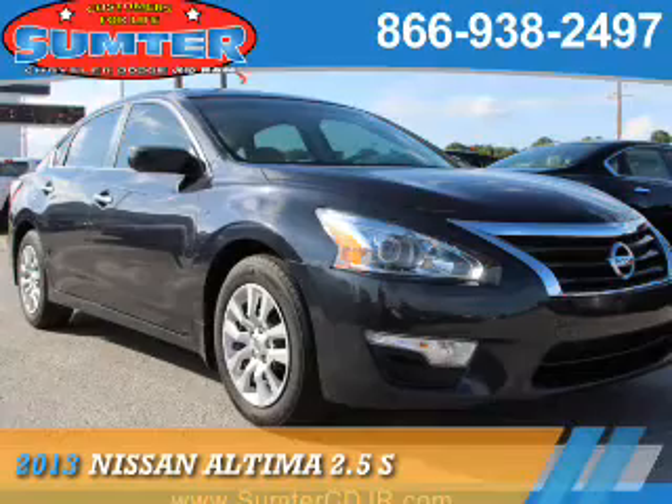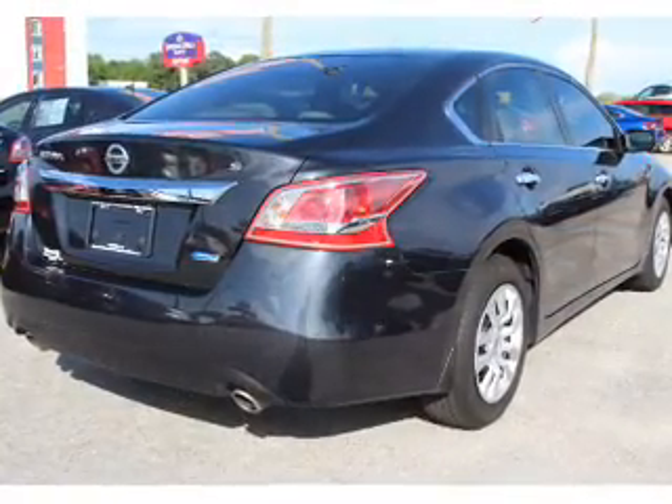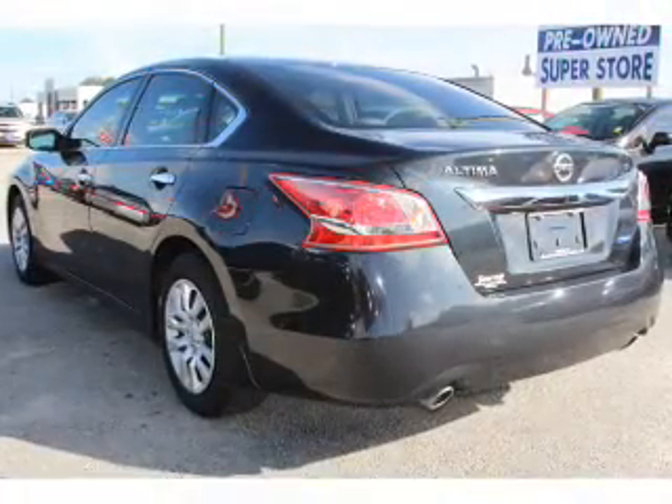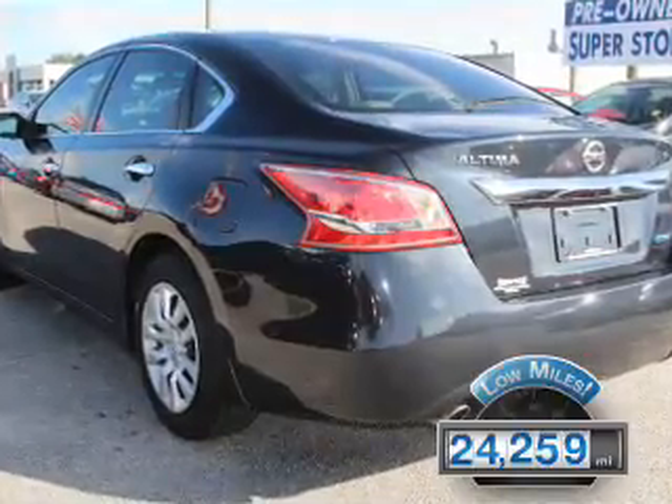Presenting the 2013 Nissan Altima. It's powered by a 2.5 liter 4-cylinder engine and a continuously variable transmission. With fewer than 25,000 miles, this vehicle has a long road ahead.